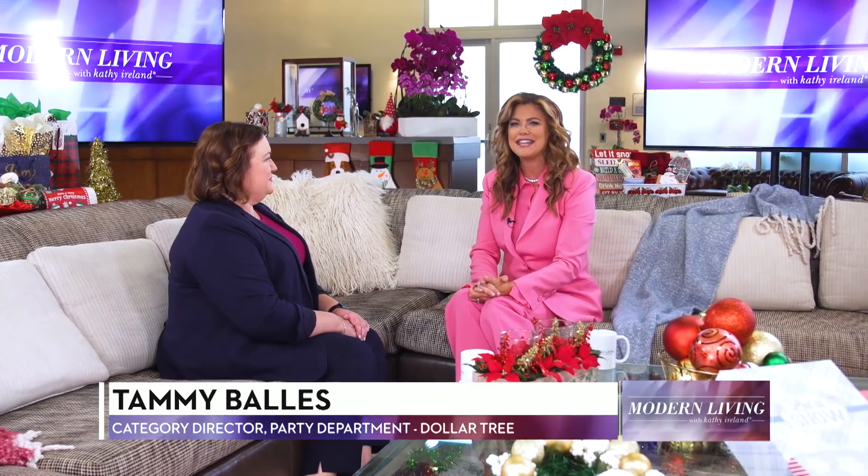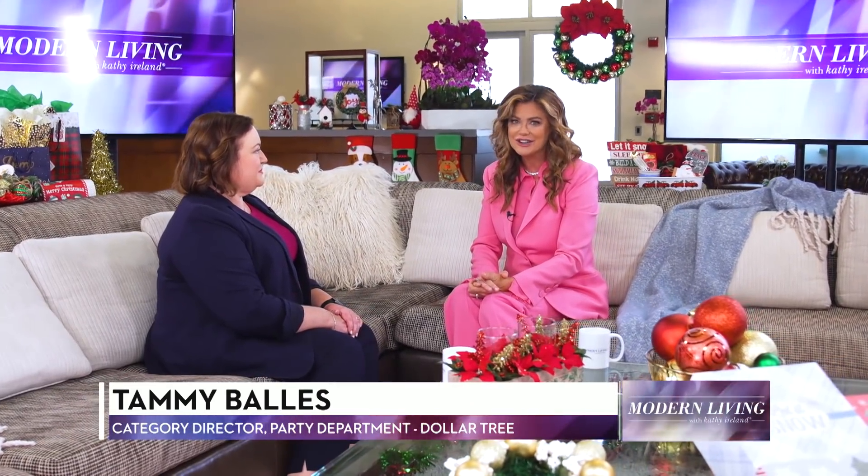Tammy Bias, Category Director from Dollar Tree, is here to talk about how to make holiday gifting and decorating easier than ever. Welcome, Tammy. Thank you, Kathy.